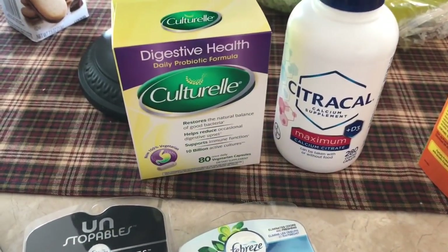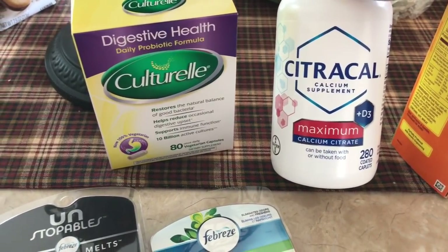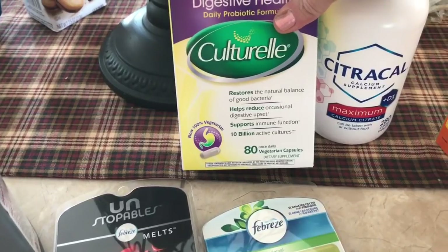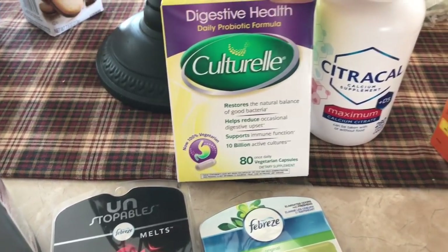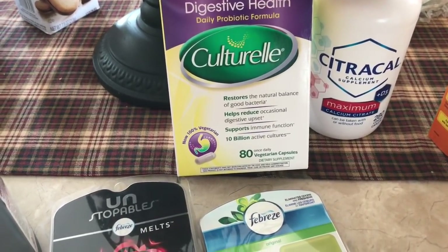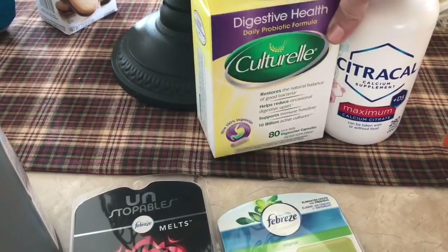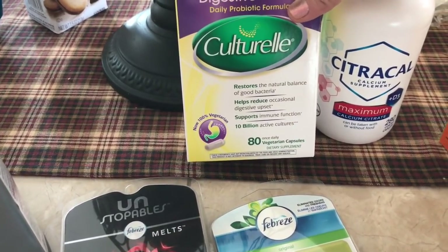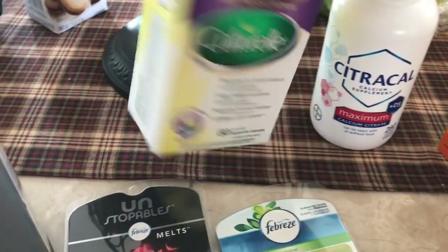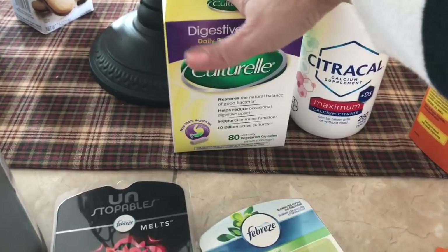Continuing on with Sam's Club, I just got this bottle of CitraCal. I take two of these a day — my doctor wants me to do that. And I bought some Culturelle. I've had this before, but I've only had the 30 count, and so this time I got the 80 count at Sam's Club. Hopefully this will work well with my stomach, and I'll have 80 days to see what it's like. You just take one a day.